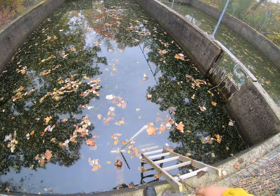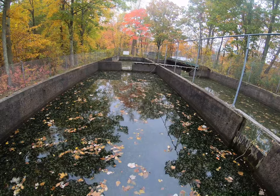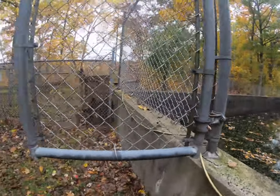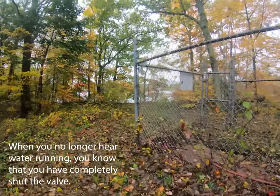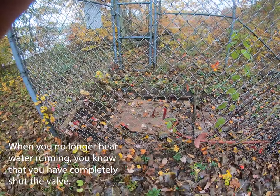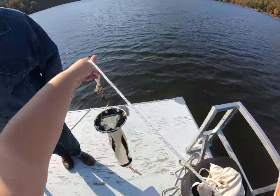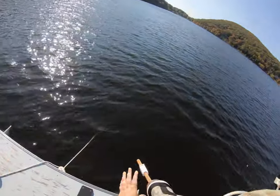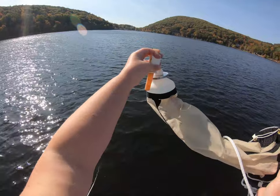Since the zooplankton farm began, the numbers have increased and we've watched the zooplankton population in the lake grow. We will continue to monitor and test the waters to ensure the population keeps increasing, with our hope being to return the lake to a healthy population of around 10 zooplankton per liter of water.